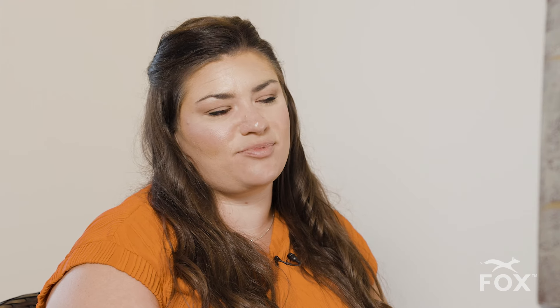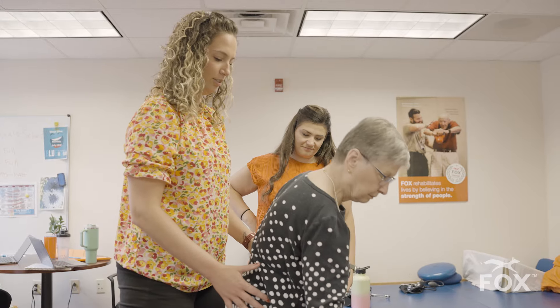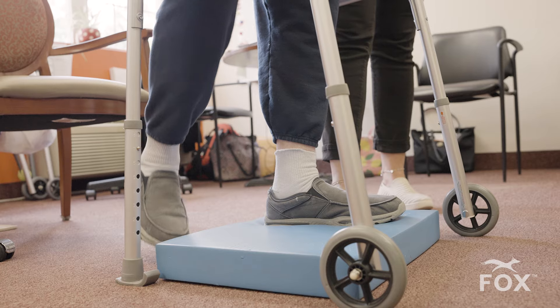You can only learn so much in a classroom and out of a textbook, and this gives students the opportunity to really get hands-on experience. Now that I'm towards the end of the clinical rotation, I feel so much more confident in my ability to work with elderly adults with all different kinds of diagnoses — which makes me comfortable knowing that I could walk into a patient's home without a doubt that I could treat the patient in front of me.